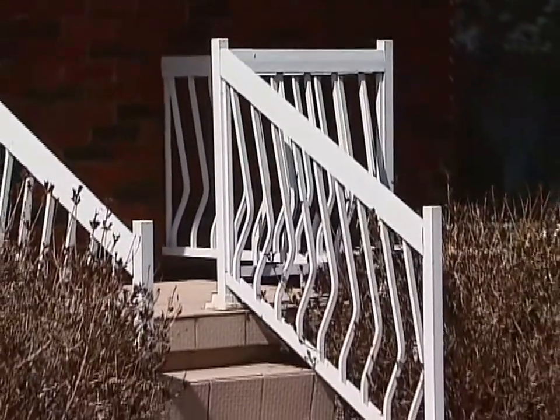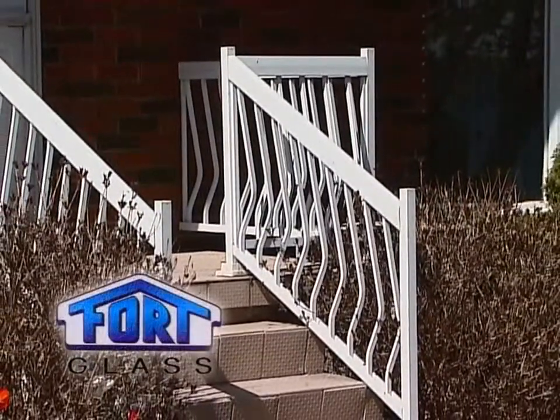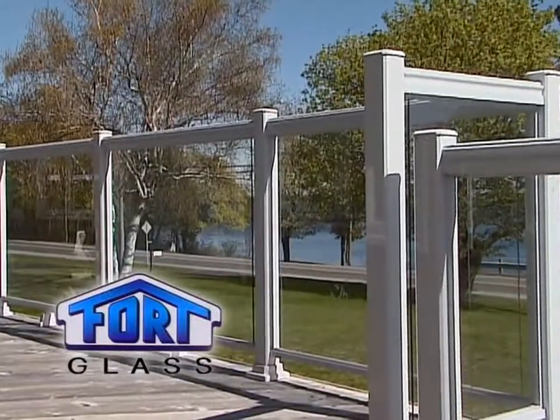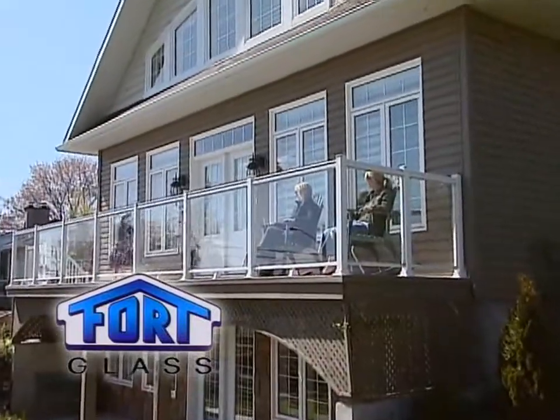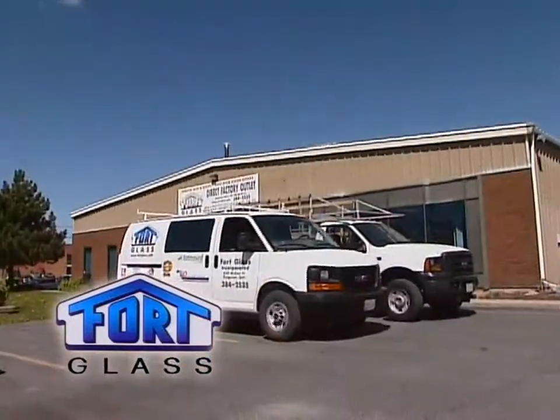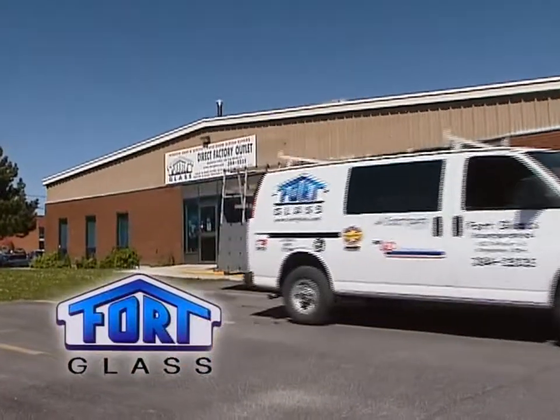Looking for a way to spruce things up but still keep it safe? Fort Glass can help. Their line of architectural glass railings will provide a window into your world and keep your loved ones safe. Let their knowledgeable staff help you pick out something stylish and functional for your home or business, and have their experienced installers take care of the rest.